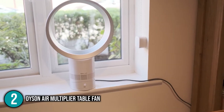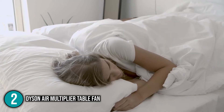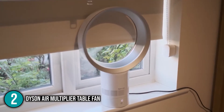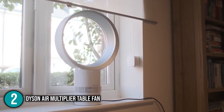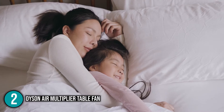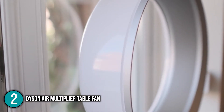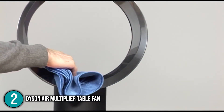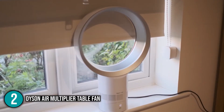This fan is so quiet that it receives a quiet mark certification. It also features a sleep timer — using the remote, you can set it anywhere from 15 minutes to 9 hours, after which the fan automatically shuts off. This is great for those prone to leaving appliances on too long or who love to sleep with the fan running. The Dyson Air Multiplier Table Fan is impressively quiet and perfect for the lightest of sleepers, earning the number 2 spot.